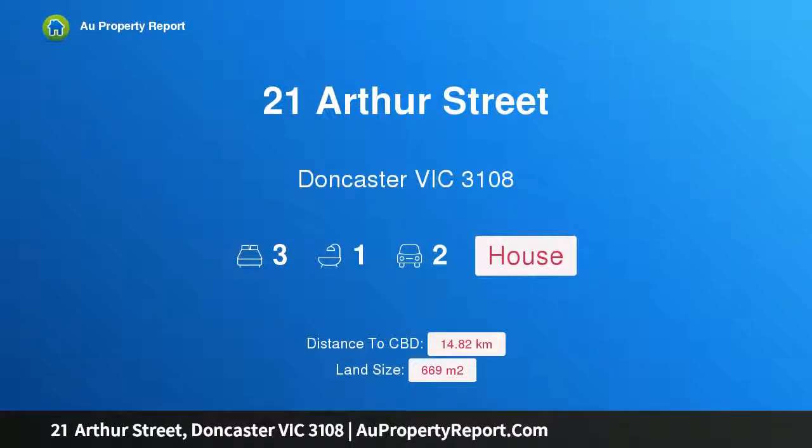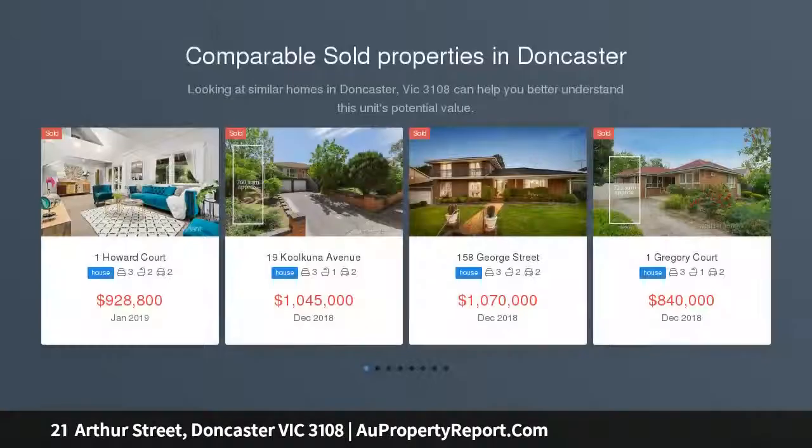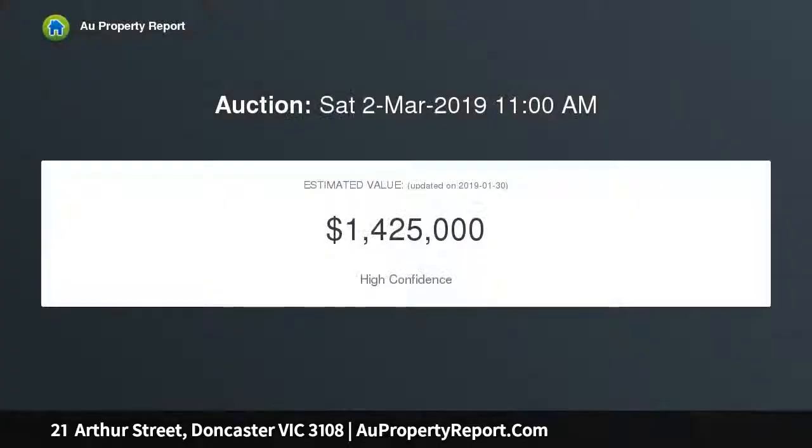I am glad to introduce property 21 Arthur Street, Doncaster, Victoria 3108. DD08 plus corner block plus central Doncaster equals potential unlimited. Located in the heart of Doncaster within walking distance to Westfield Doncaster, this excellent 669 sqm (approx.) block